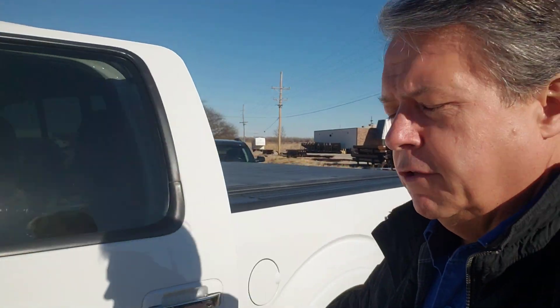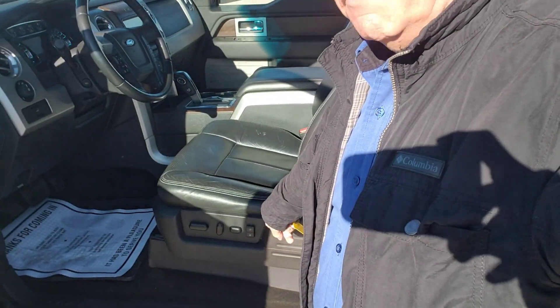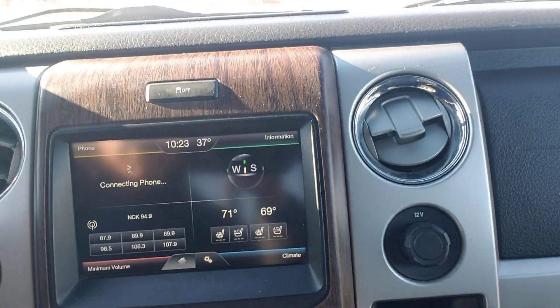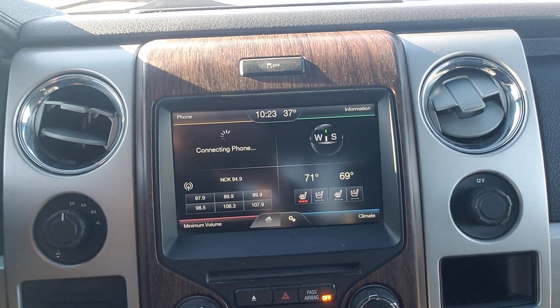Now let's hop inside and see all the niceties. There's a good running board here — if you have any shorties in your life, they'll get in and out of this truck real easy. Fully powered driver's seat. Sony sound system in this. I believe the passenger seat is also fully electrified. Heated and cooled seats — here are your heated seat controls. It's wanting to connect with a phone, but no phone is connected right now.